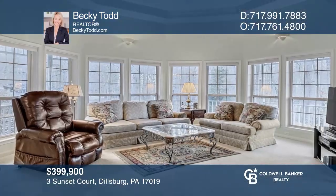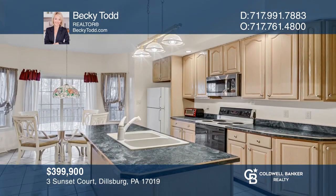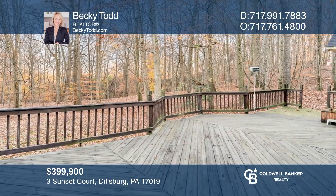This custom-built three-bedroom home on a one-acre lot features a circular family room, a centrally located kitchen, and a huge deck. Come see your new home today with Becky Todd.